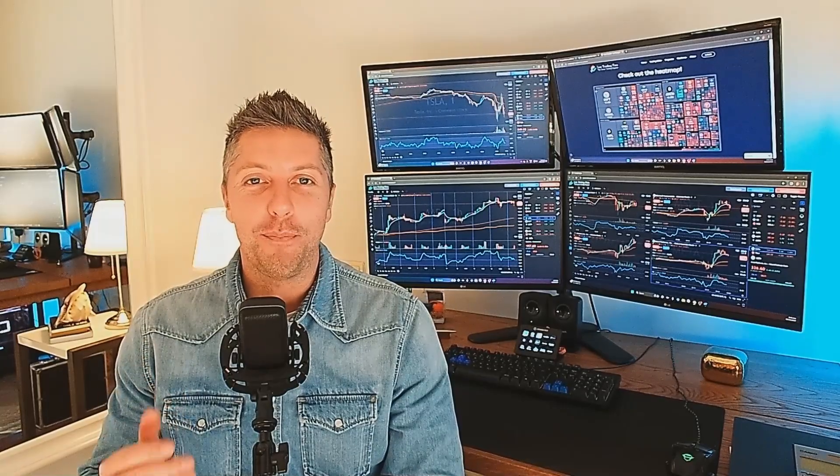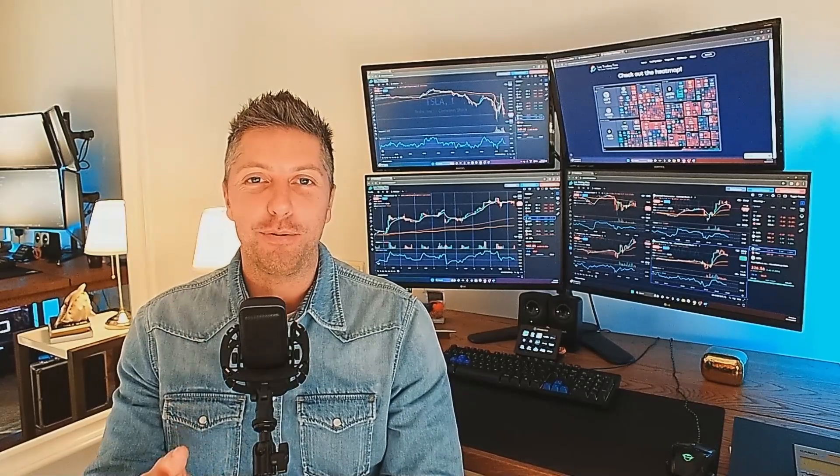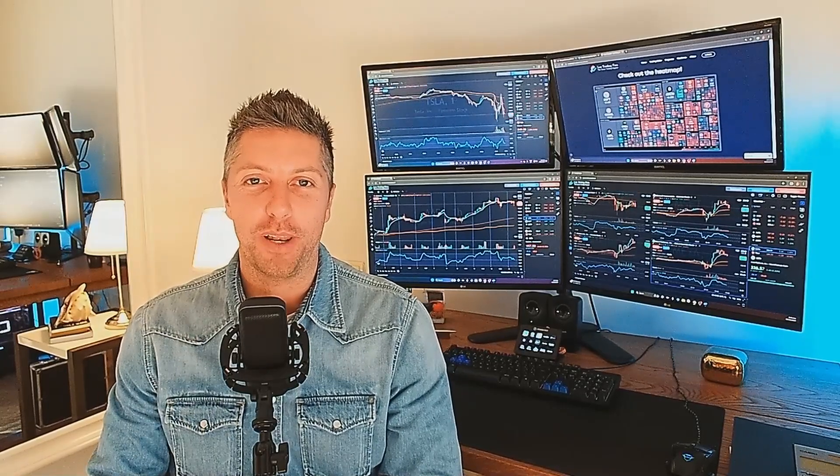Happy holidays, everyone. I hope you're all doing well. On today's episode, I'm going to talk about the 10 most important steps to building a winning trading plan. So with no further ado, let's get right into the video.